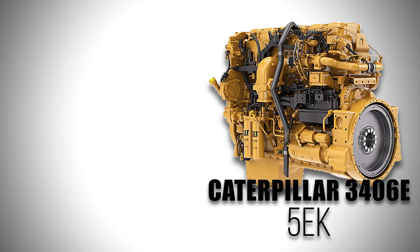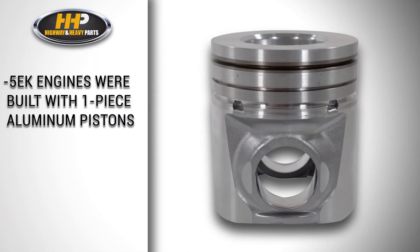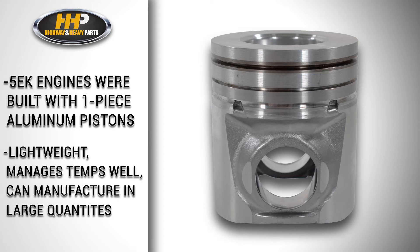This brought forth an era of new piston designs. During this time, the 3406E 5EK was available and progressed with the changing pistons in the diesel industry. The 5EK engines were originally manufactured with a one-piece aluminum piston. The advantages of this piston are that it's lightweight, manages combustion temperatures well, and pistons made from aluminum are easy to manufacture in large quantities.